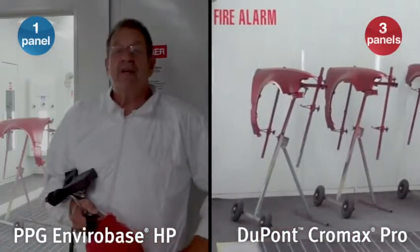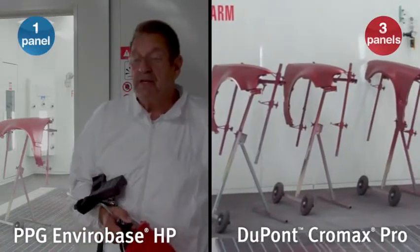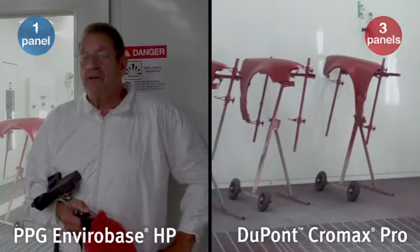The total time has been 45 minutes for one replacement panel using the EnviroBase HP system from PPG. We are now ready for clear coat.